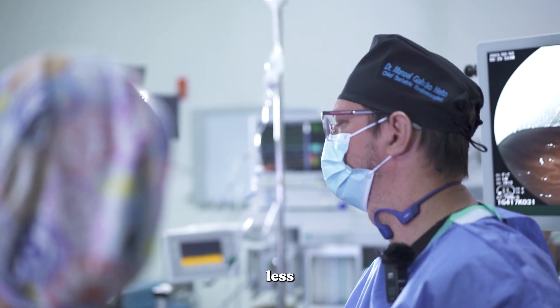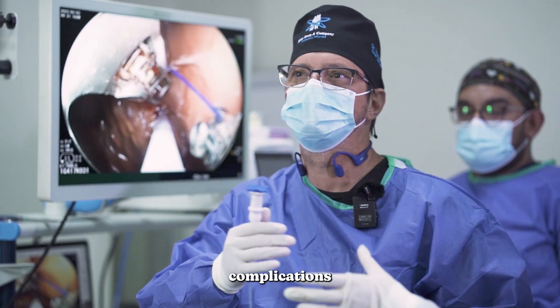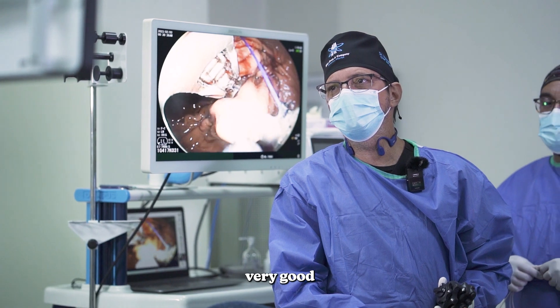We treat less invasively, so the recovery is faster. The rate of complications is a little bit lower, and when they happen, they are less intense. So the safety profile is really, really very good.